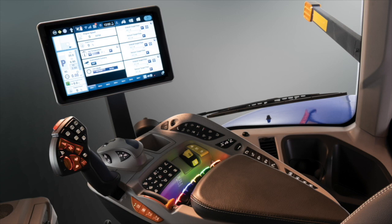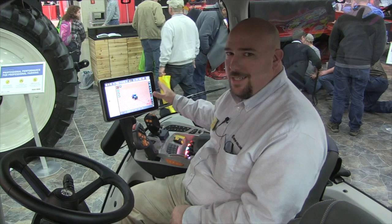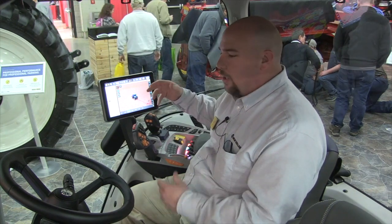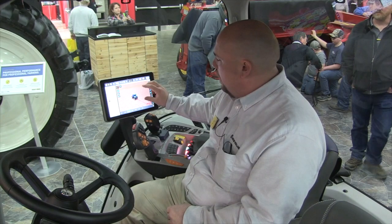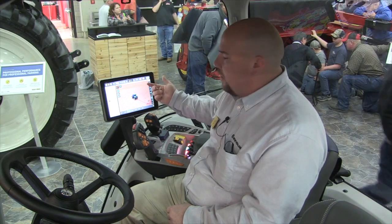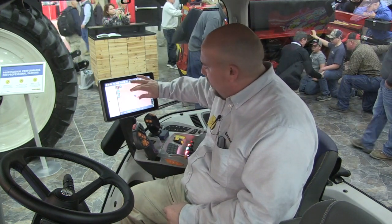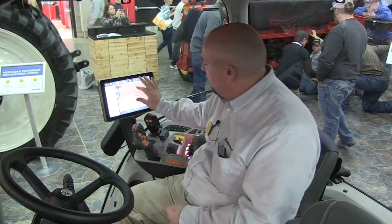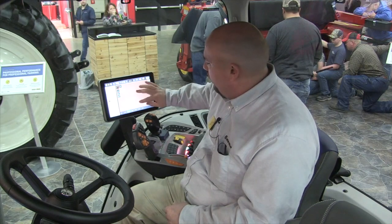The first thing that's going to catch your eye is this brand new Intelliview 12 monitor — a 12-inch tablet-based display. All the great features you're used to on your smartphones and tablets you now have here as well. The graphics are much better than what we've had in the past. Because it is tablet-based, I can pinch to zoom, change my angles by pivoting around, and go back and forth.